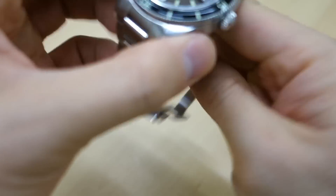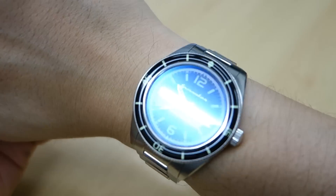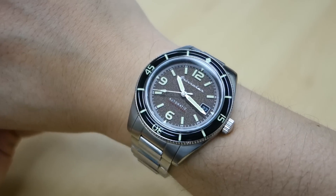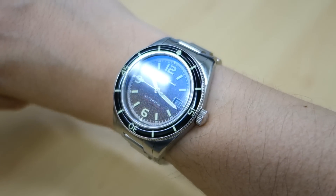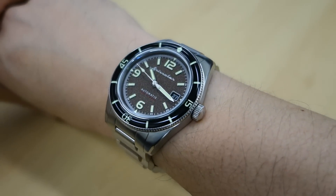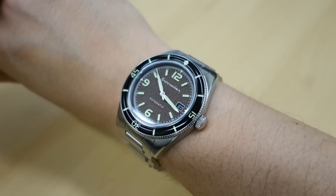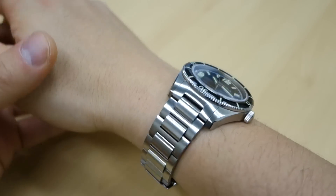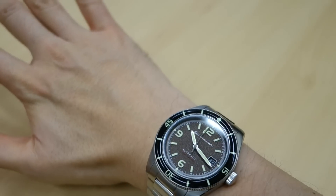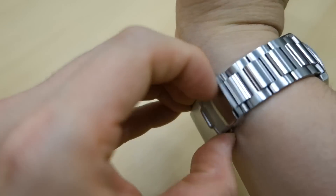Let's snap it on the wrist for the wrist shot. There we go — the new Spinnaker Floose bracelet. It's 43 millimeters with 51-millimeter lug-to-lug on my 17-centimeter wrist, so it is on the large side, but it kind of just fits. At 13 millimeters thick it actually looks pretty good, and I've really enjoyed wearing this over the last few days.